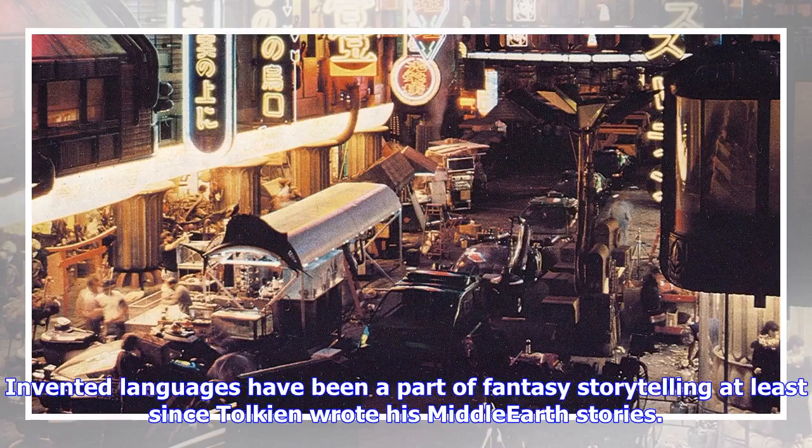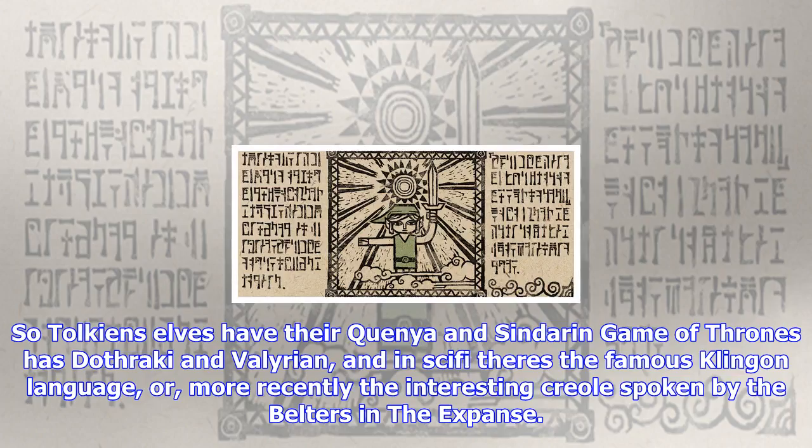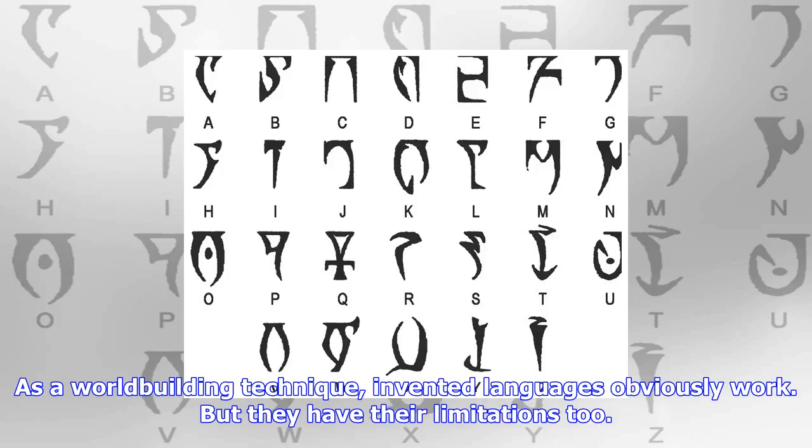Invented languages have been a part of fantasy storytelling at least since Tolkien wrote his Middle-earth stories. By now we're all used to the idea that one way to make your imagined world feel real but unfamiliar is to invent a new language for at least some of its inhabitants — usually the ones you consider the strangest and most 'other.' So Tolkien's elves have Quenya and Sindarin, Game of Thrones has Dothraki and Valyrian, and in sci-fi there's the famous Klingon language, or more recently the interesting Creole spoken by the Belters in The Expanse.